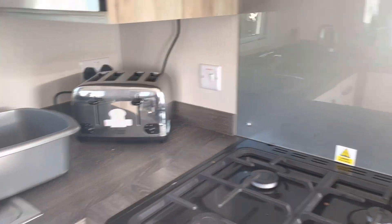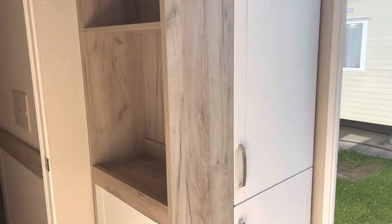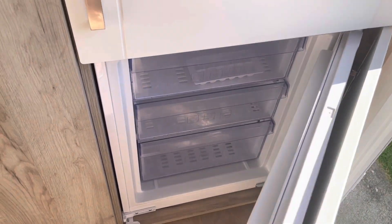We've got a toaster, a gas oven, a microwave, and then really importantly the fridge — it's a full-size integrated fridge freezer, which we most certainly put to good use this trip.